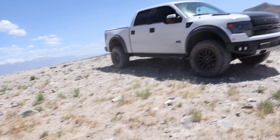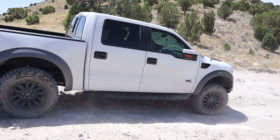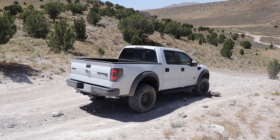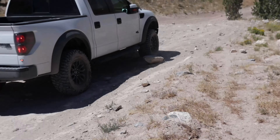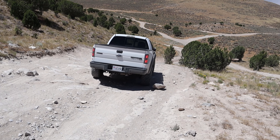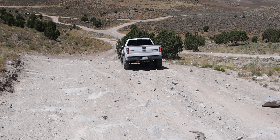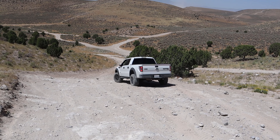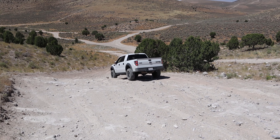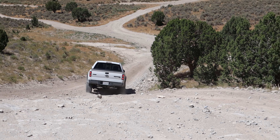So we got Brendan in the Gen 1. They're just squeaking a little bit. That rock is huge. It's crazy to see that truck going down. Look at the articulation too with the Raptor. What a monster. Well, now I gotta do the Jeep.